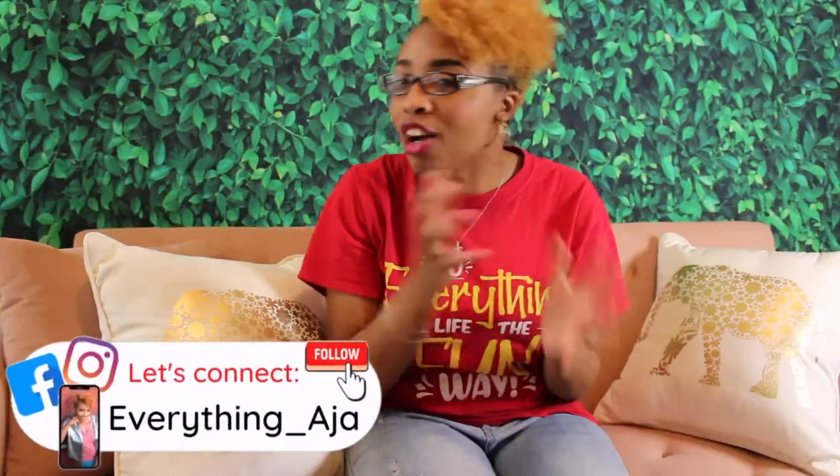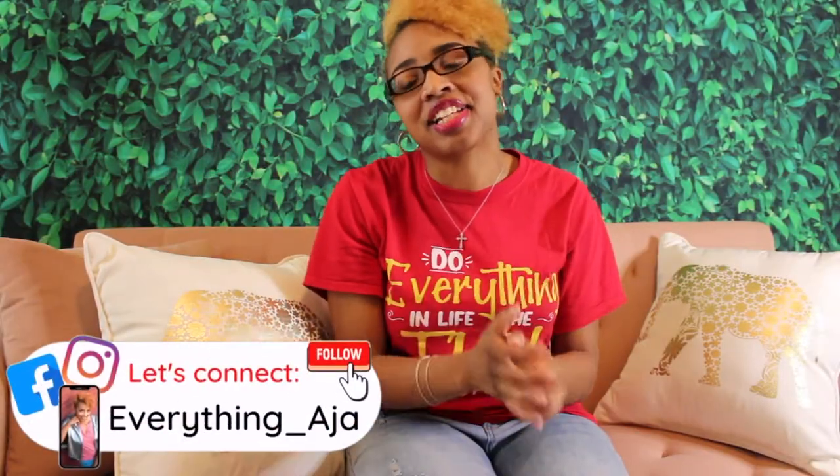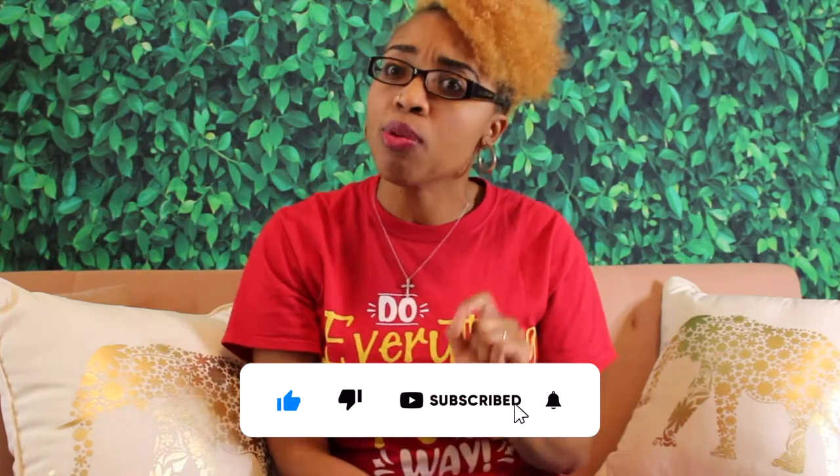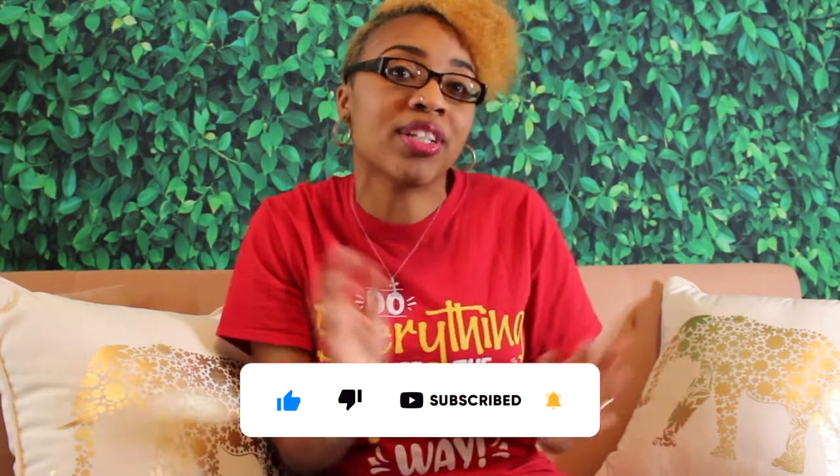Hey fun people! Welcome back to Everything Aja. And if you're new here, hi my name is Aja. I am a homeschool parent who's also been a teacher and an administrator. I've combined all my years of experience in education to help you make teaching as simple and fun as possible. One way I can help is by giving you some really cute and corny 100th day of school activities — these also work for your 100th day of homeschooling. Join me as I give you 10 really cute activities and things you can do.